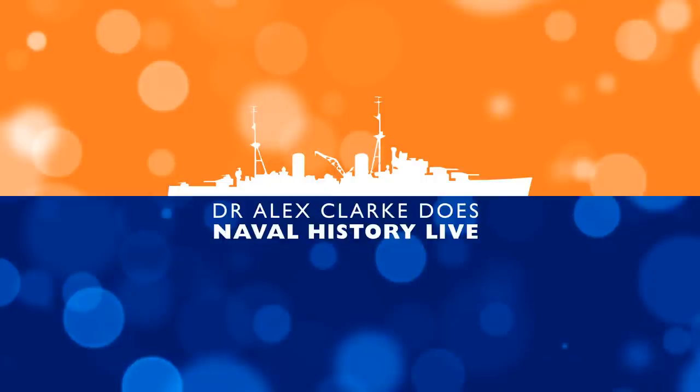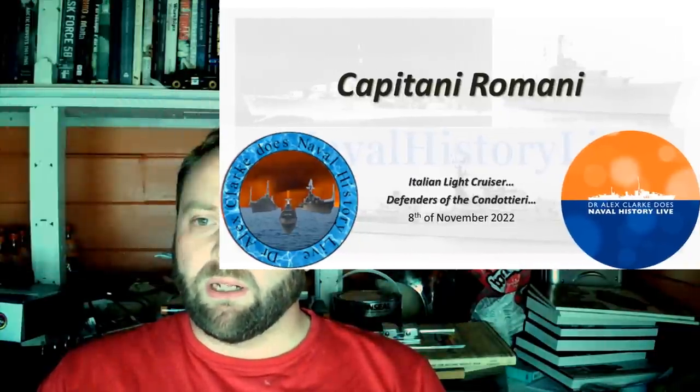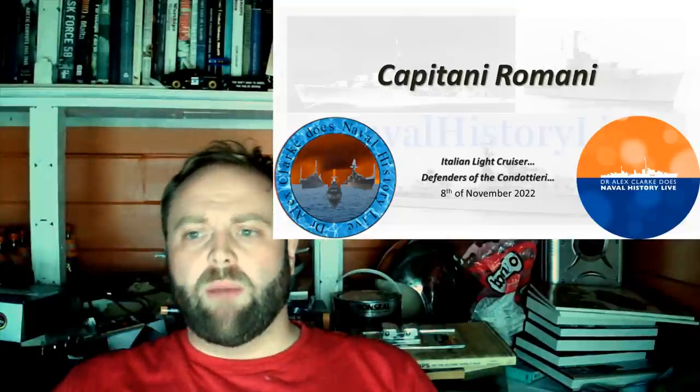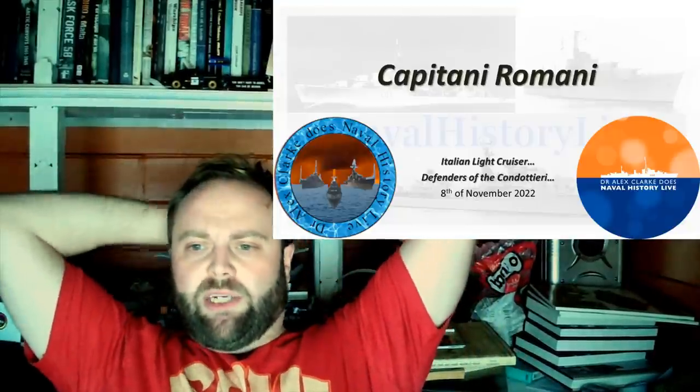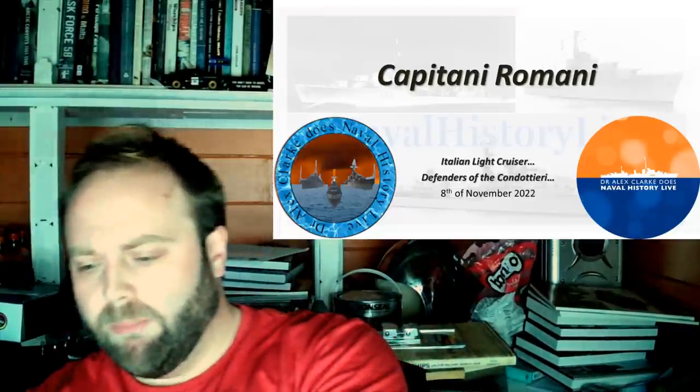Hello everyone, and welcome to what is probably my fifth recording of this particular video. It's taken so long to record because, honestly, I've had to make my mind up about a few things. Those things, mainly, have been what really the Capitani Romani class were. And so, in the time for recording, things have changed. There is something above my head, for starters. But I've not got Iron Brew, which is annoying, but not impossible to deal with.